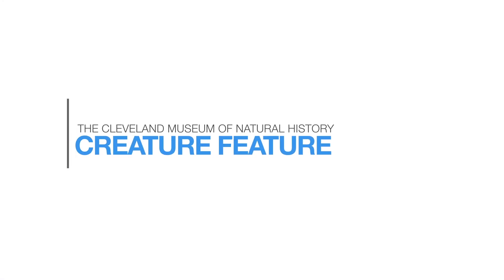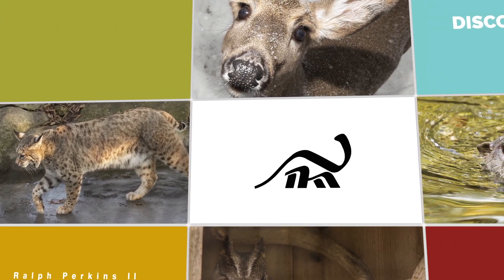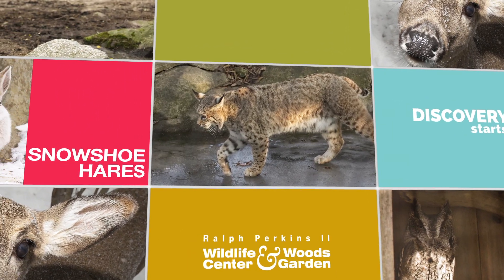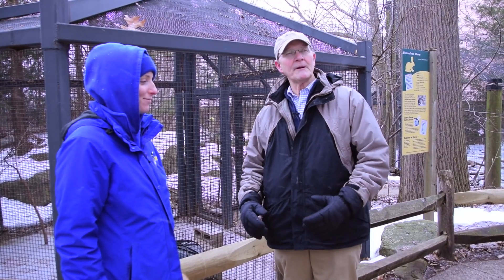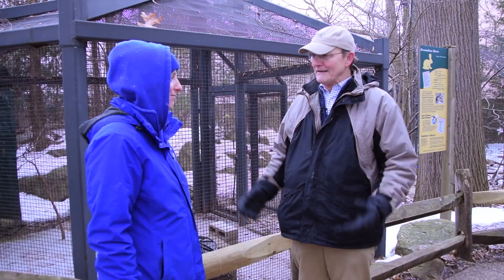Hey, welcome to the Perkins Wildlife Center at the Cleveland Museum of Natural History. I'm Harvey Webster and today we're going to learn all about snowshoe hares. For this edition of Creature Features, we're joined by wildlife specialist Amanda Theobald.